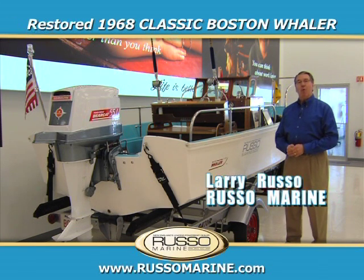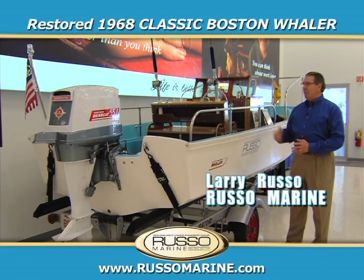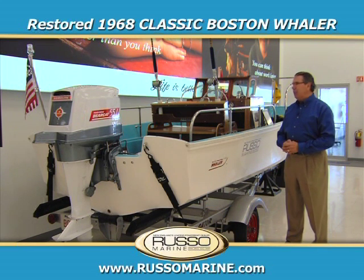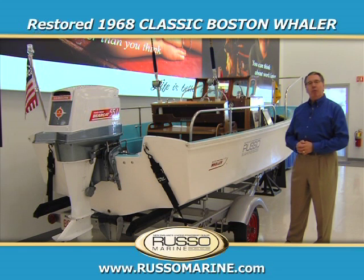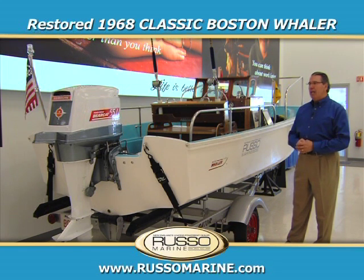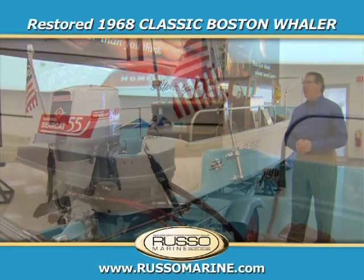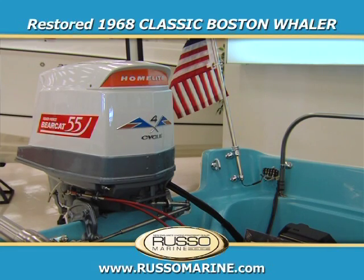Hi, I'm Larry Russo, and welcome to Russo Marine. Today I'm standing in front of our classic Boston Whaler. It's a 1968 16-foot Sakonnet model, and it's powered by a Fisher Bearcat 55 horsepower four-cylinder, four-cycle outboard motor.